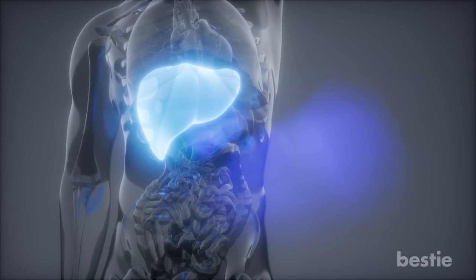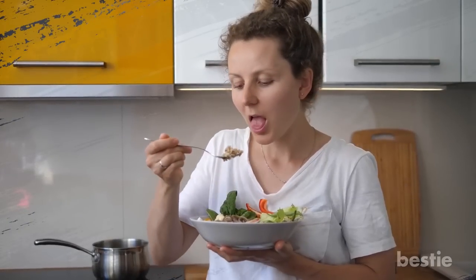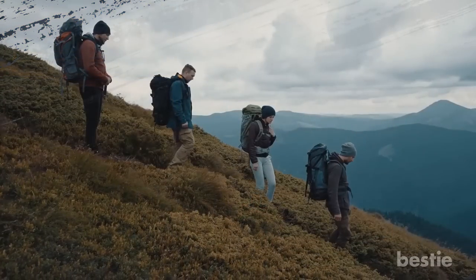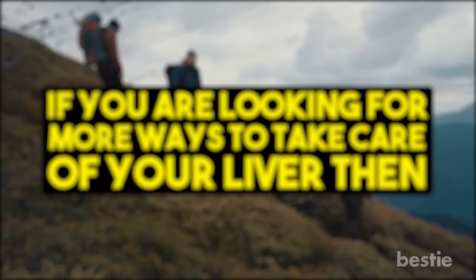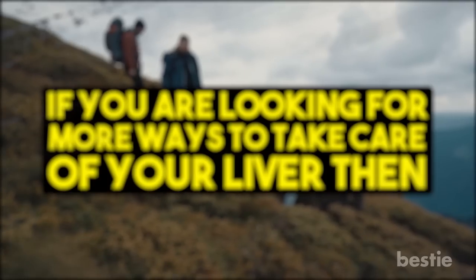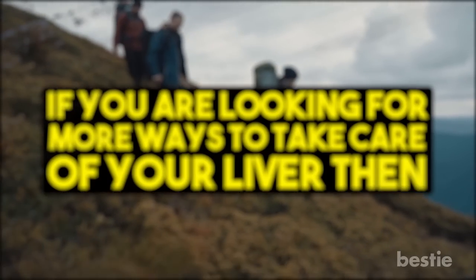The liver deserves more attention. After all, it has the important job of filtering out toxins. Eating the right foods will not only protect your liver, but will boost your overall health. The best way to avoid liver disease starts with eating right and choosing a more active lifestyle. If you're looking for more ways to take care of your liver, stay away from certain foods and look out for warning signs your liver is full of toxins. Do you have ideas for a liver-friendly drink? Share your ideas in the comment section!